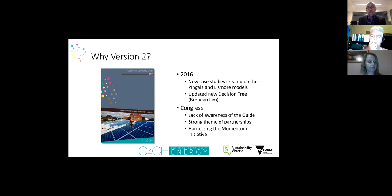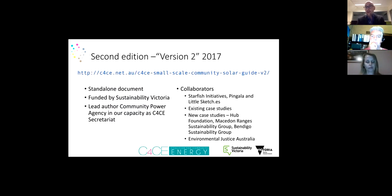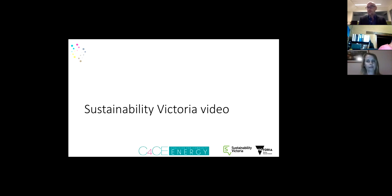We're really fortunate that Sustainability Victoria has funded this guide — it's now a standalone document. The lead author was Community Power Agency acting as secretariat of the Coalition for Community Energy. It's a deeply collaborative project; most case studies updated their existing entries and we have five new case studies in the guide. I'm now going to play a short video from the sponsor, Sustainability Victoria.